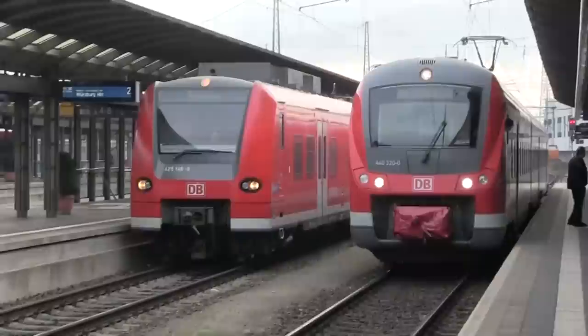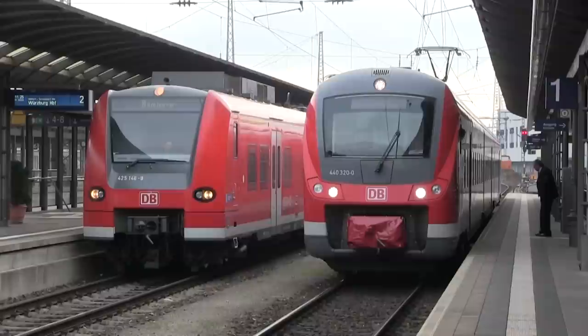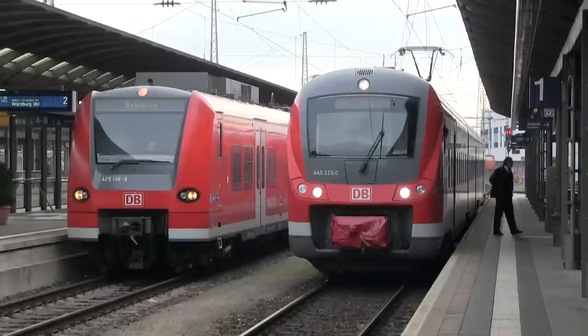Over here we have a side comparison of two modern rail cars. On the left we have a 425 class, on the right we have the new 440. There are so many modern rail cars — I have to start studying these so I can figure out what's what. There's so many.